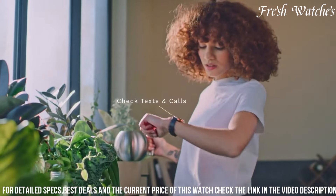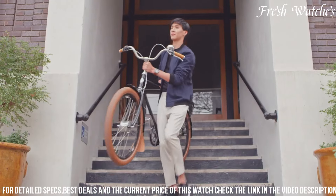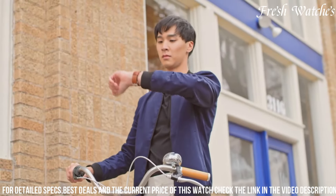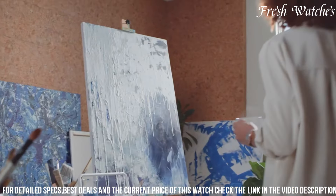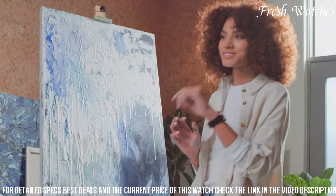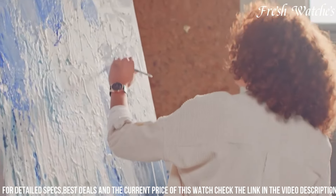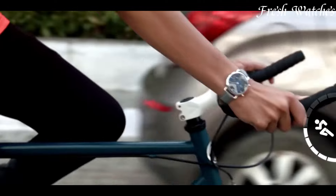Its minimalist e-ink display subtly showcases essential information, preserving the classic watch appearance. Crafted with a sleek stainless steel case and a comfortable silicone band, it's a perfect companion for both your active lifestyle and formal occasions. Elevate your style while staying connected with the Skagen Hybrid Horijorn Smartwatch.